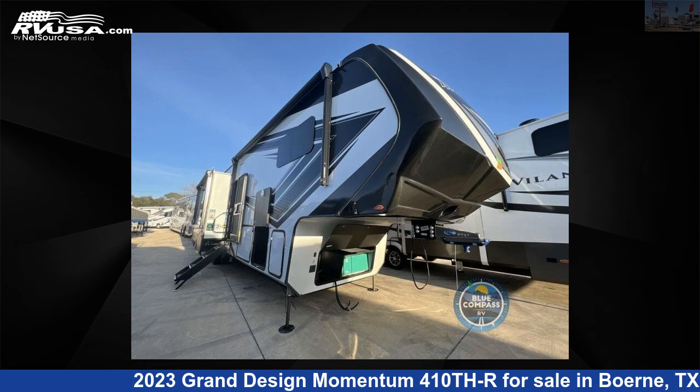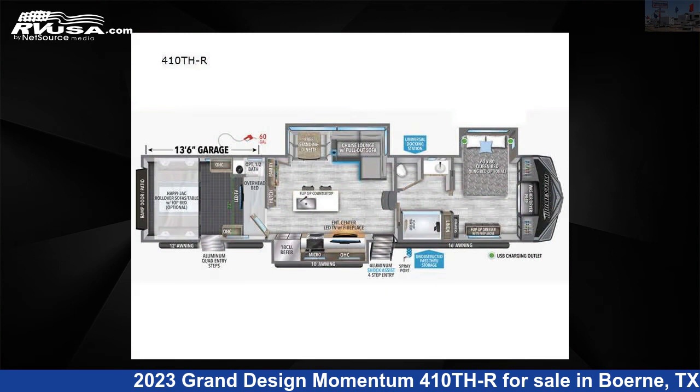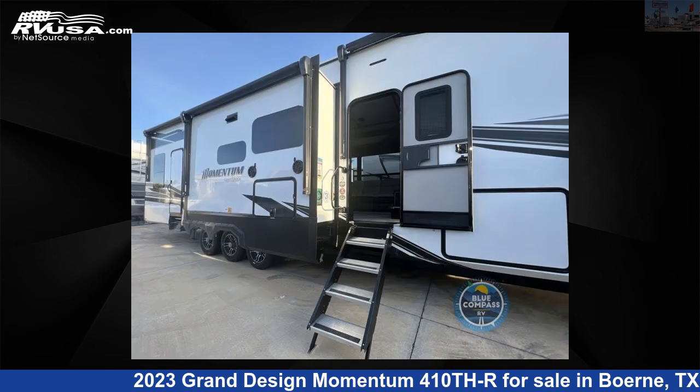This 2023 Grand Design Momentum 410th R is a Toy Hauler RV. It is located in Berni, Texas 78006 and is offered for sale by Explore USA RV Supercenter, Berni, TX.